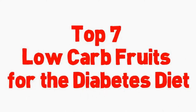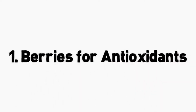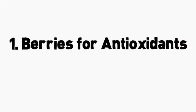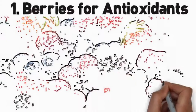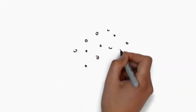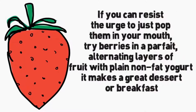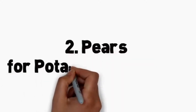Top 7 low-carb fruits for the diabetes diet. Number 1: berries for antioxidants. Whether you love blueberries, strawberries, or any other type of berries, you have the go-ahead to indulge. Berries are a diabetes superfood because they're packed with antioxidants, vitamins, and fiber, and are low-carb. Three quarters of a cup of fresh blueberries have 62 calories and 16 grams of carbohydrates. Try berries in a parfait, alternating layers of fruit with plain non-fat yogurt — it makes a great dessert or breakfast.